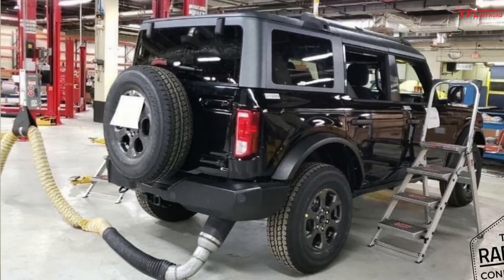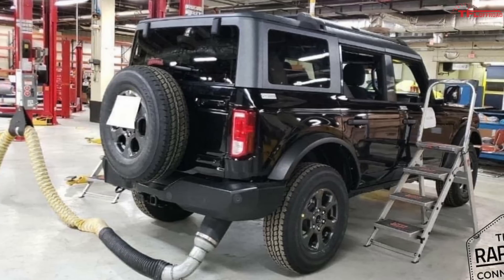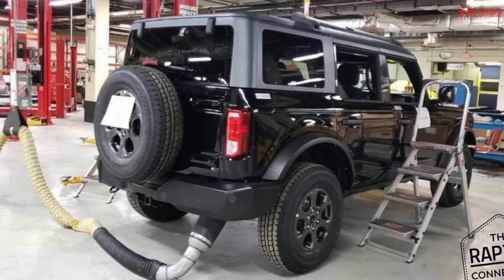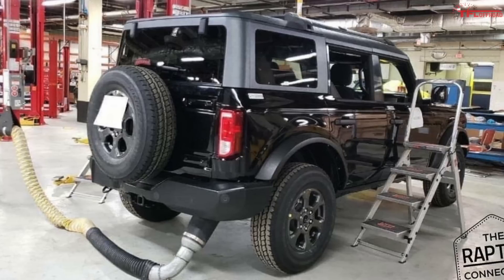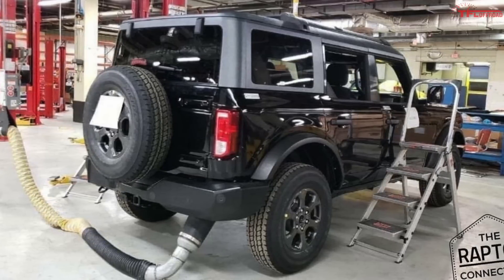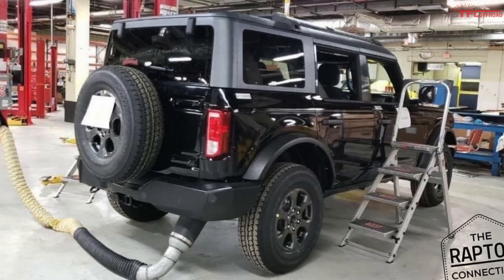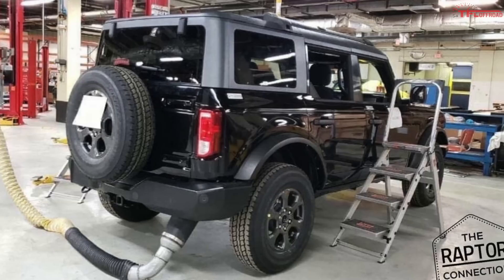This brand new leaked image shows the rear end of the Bronco and it looks like it's undergoing some emissions testing. What's interesting is the full-size spare tire, and the roof which looks really reminiscent of the Jeep Wrangler — especially considering the glass is hinged at the top. There's no doubt that Ford took a lot of notes from the Wrangler.